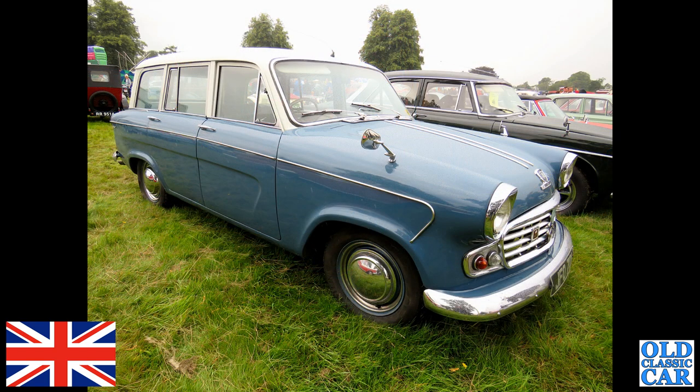Staying with blue cars — blue and white — we've got a Standard Vanguard Vignale, which was the revised version of the Phase Three estate. Fantastic car.